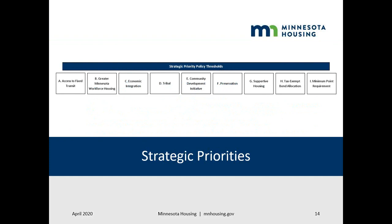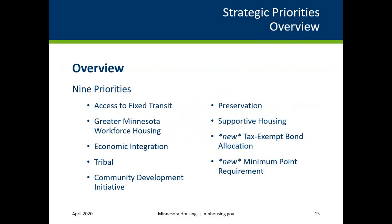This section outlines strategic priorities required for all projects. All applicants must meet at least one strategic priority. There are nine priorities and applicants are able to select more than one.